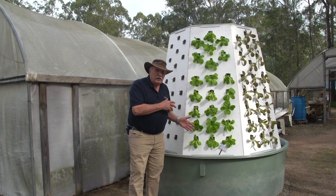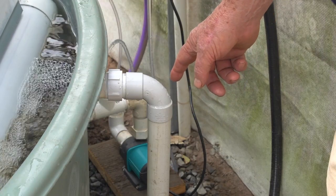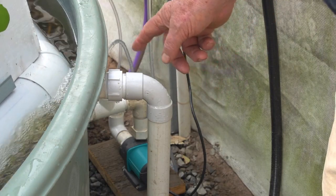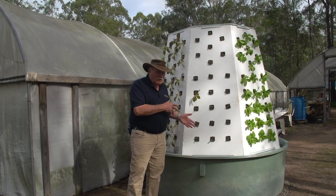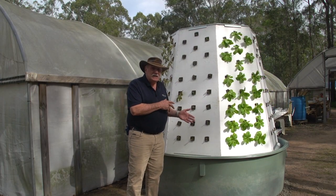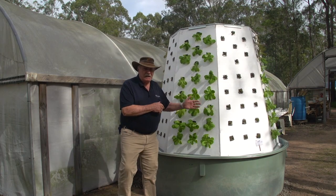You might think there's a motor drive in this thing, but there isn't. It's just being driven by the rotating water in the fish tank, which is what we want to do to keep the fish happy anyway. We're just harnessing that to make the whole system rotate. How good is that?